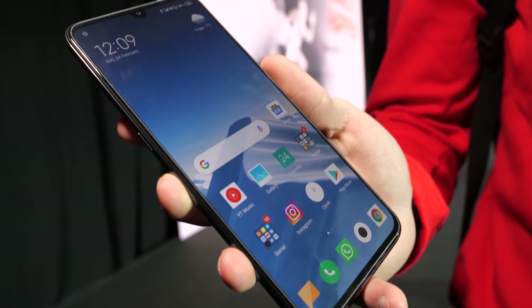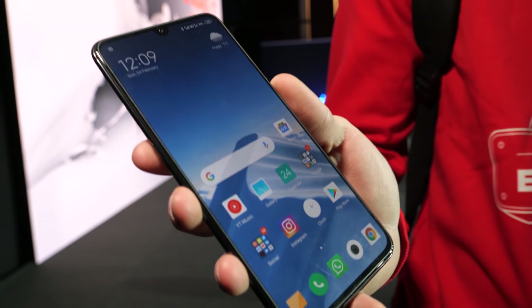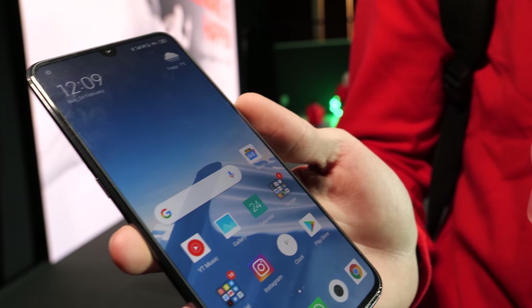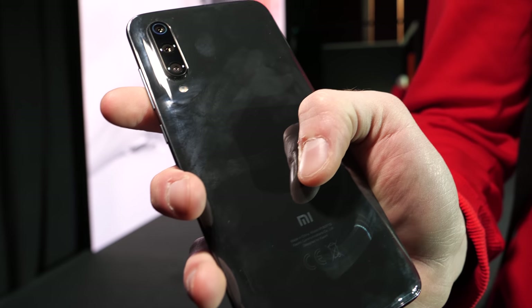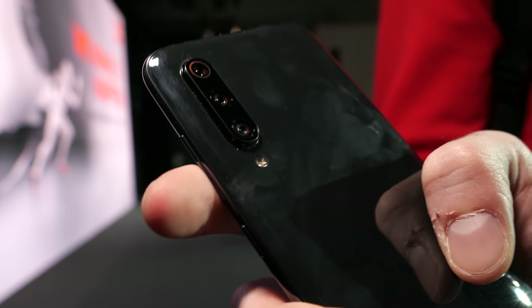What's special about this? The screen's amazing, the price obviously for $449 is really aggressive. Full HD Plus display, 3 cameras at the back — ultra wide angle, 48 megapixel, and telephoto lens.